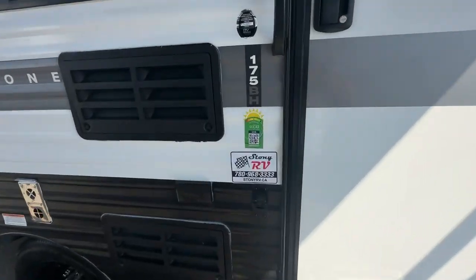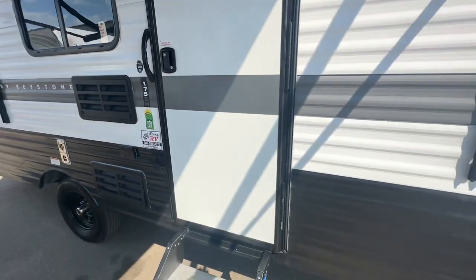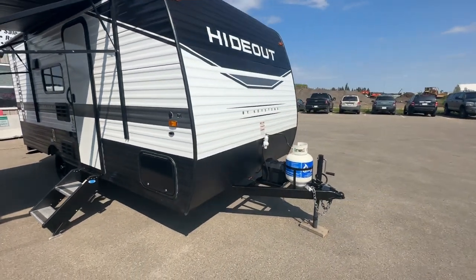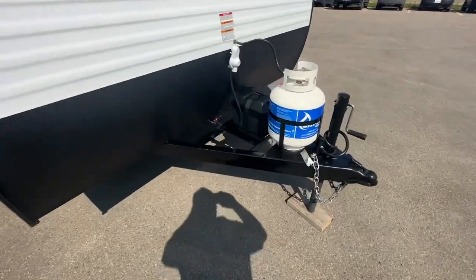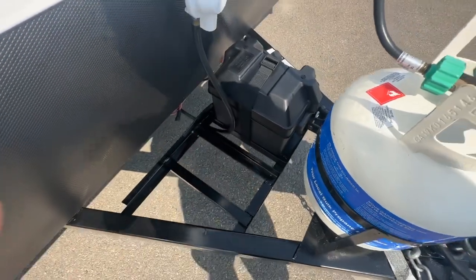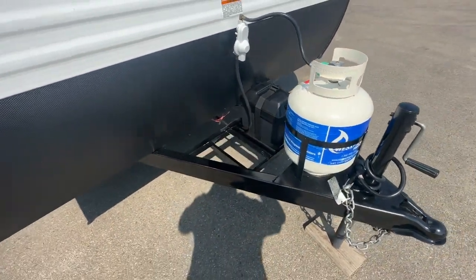This model is the SolarFlex model. It has solar panels on the roof and it's prepped for an inverter as well. It comes with a brand new battery and there is a spot for a second battery for solar-powered units. It has a 20-pound propane tank that will last for a long, long time.